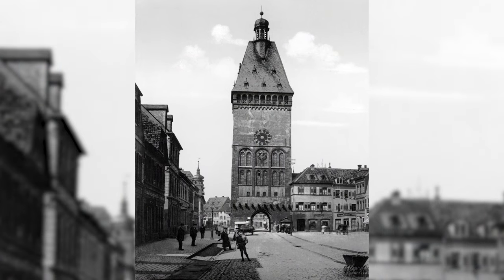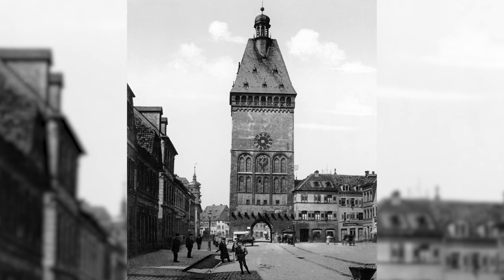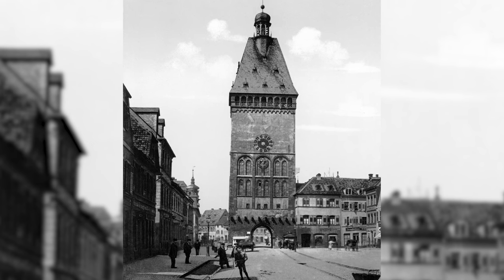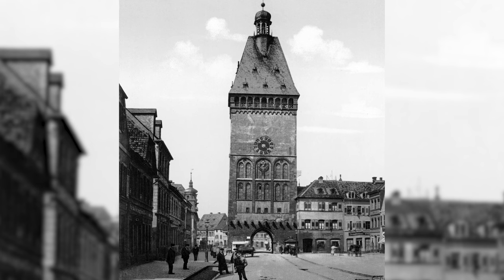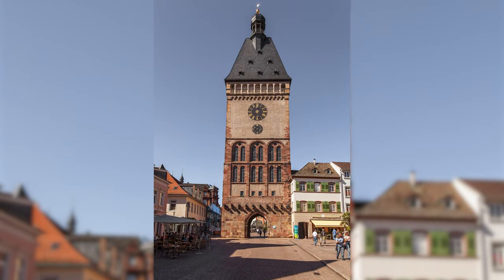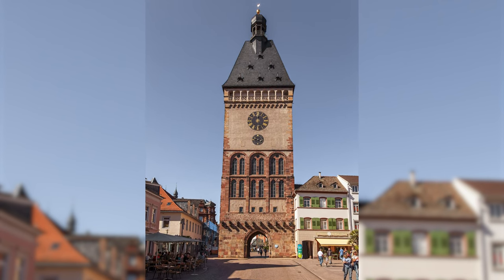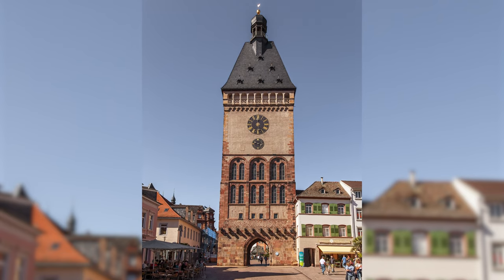The Altportel is the western city gate of the city of Speyer. With a height of 55 meters, it is one of the highest and most important city gates in Germany. It was first mentioned in a document in 1176 and was one of 68 wall and gate towers of the city fortifications of the Free Imperial City of Speyer. The city gate and its surrounding buildings are almost completely preserved.